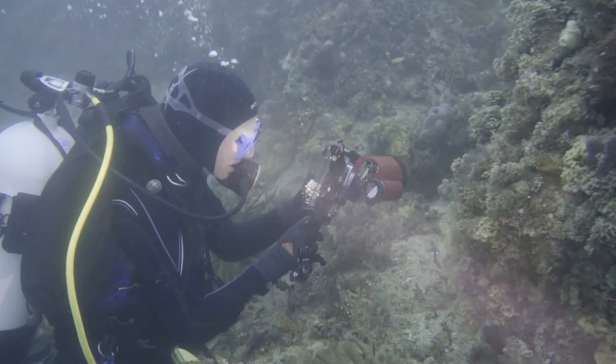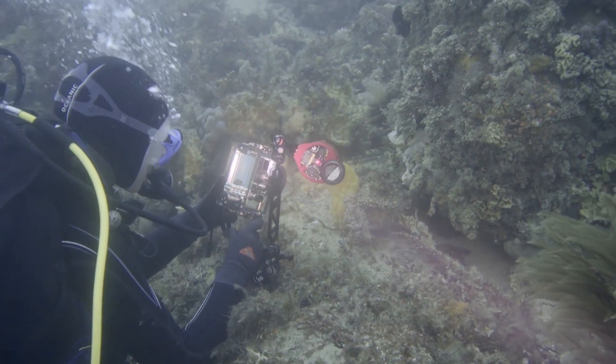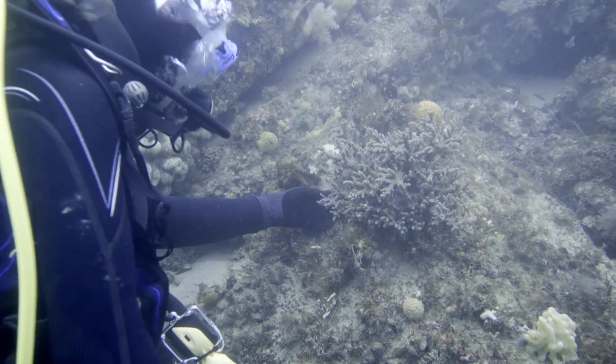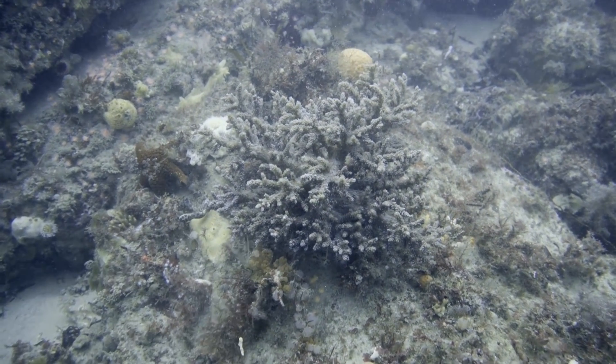Diving in the Tamar is quite challenging, particularly because of the strong tidal currents. There's really about an hour window to actually dive each day, so for the sampling we really had to time our dives to coincide with a period of slack high tide, which meant we could only sample one site per day.